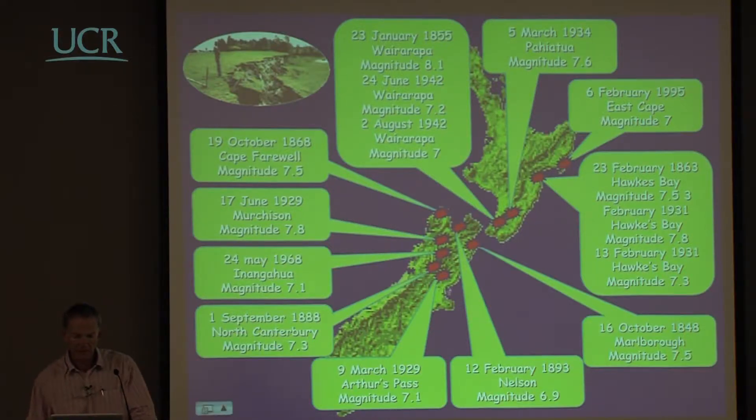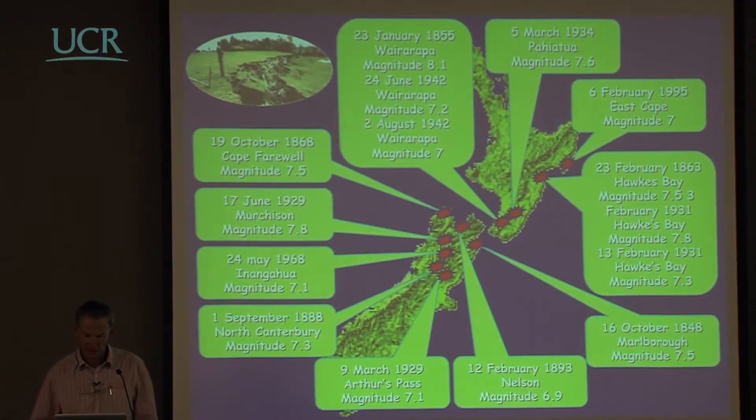The design seismicity for Christchurch was based primarily on the Alpine fault — about 85% of the uniform risk spectrum came from that — and about 15% from localised faults some distance away from Christchurch.